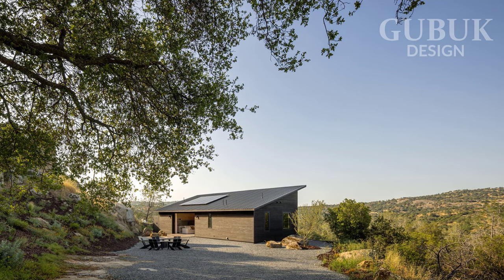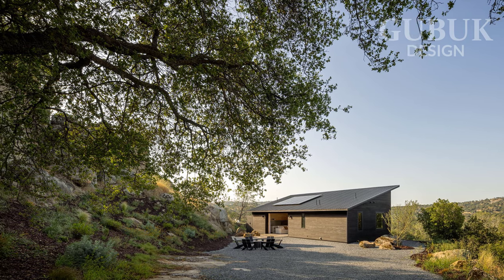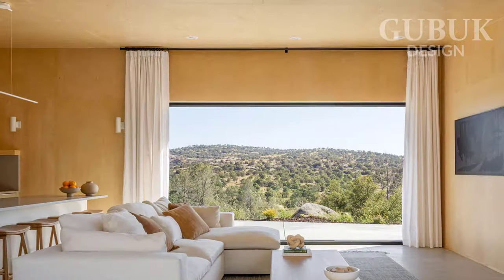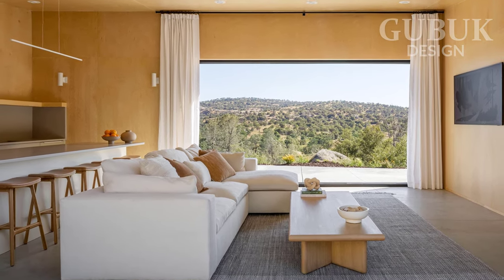In short, this Yosemite Lakes house was designed to offer visual transparency, allowing residents to feel immersed in the mountainous setting and natural elements to become an integral part of the Yosemite Lakes living experience.